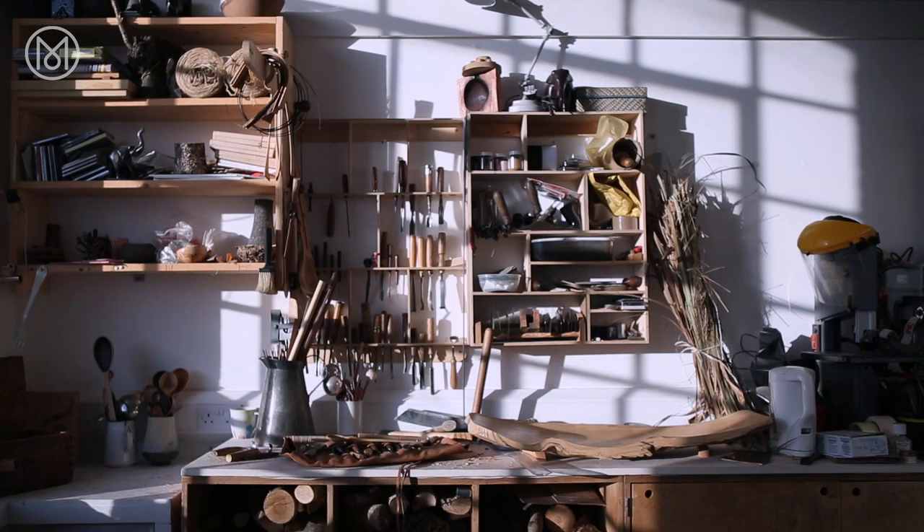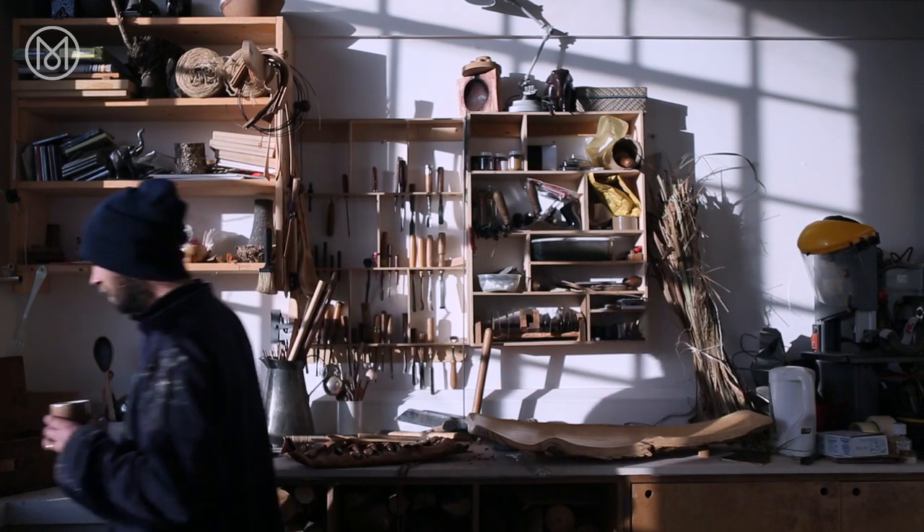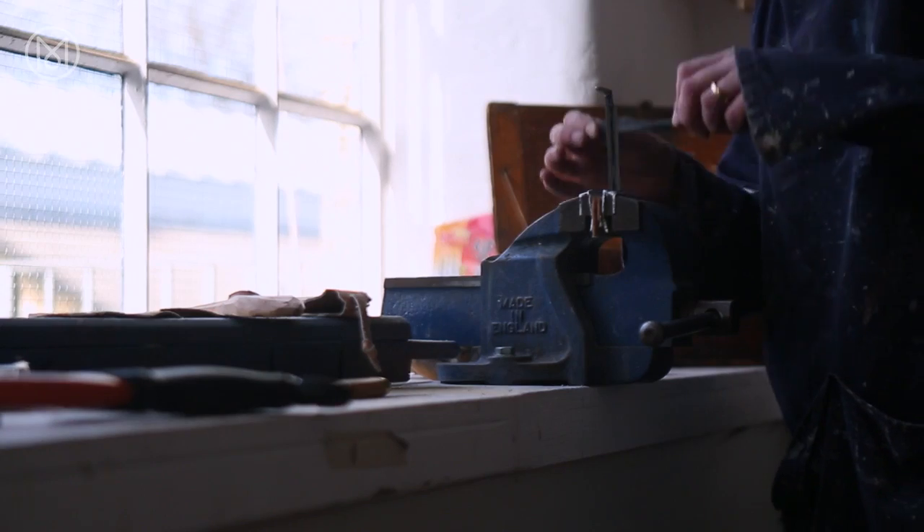Every piece of wood that you work with is different — it's got this unique beauty always. So you're always looking for shapes and anomalies. It's not until you open a piece of wood that you see it, and then you're thinking, well, I can utilize that.